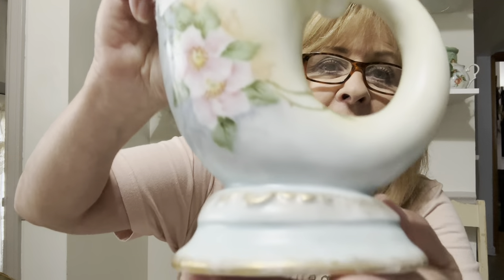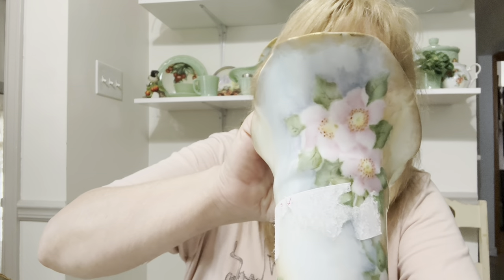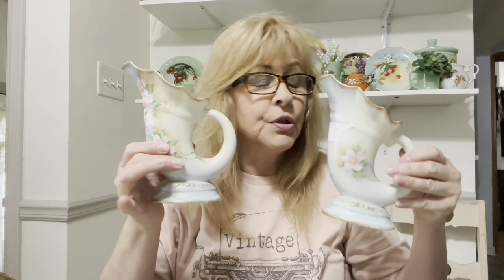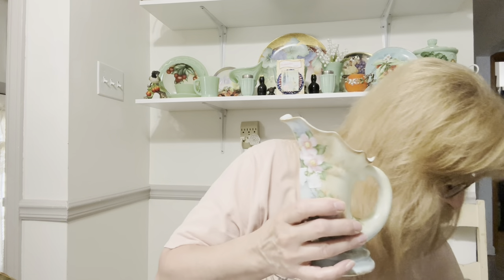I showed these in my haul from Kentucky. I got these two beautiful hand-painted cornucopia or horn vases. Look at this — it is absolutely stunning. The paint on here is incredible. I still have to get the rest of the stickers off. They are beautiful, to say the least. I just can't believe how gorgeous they are.